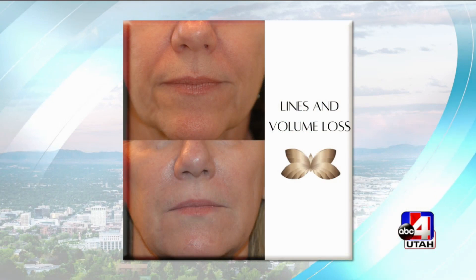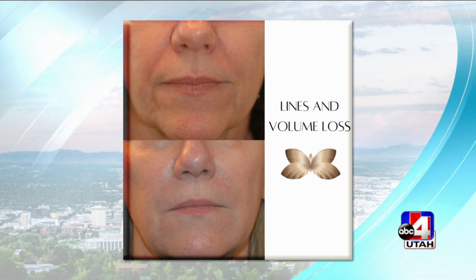What areas are people most concerned with when they come in? It kind of depends — everybody's a little bit different in their anatomy. But a lot of the common areas we treat are the cheeks, the lips, and under eyes, which are really popular right now. Looking at some before and after photos, this is the nasolabial folds on the sides of the nose and the marionette lines on the sides of the mouth — like smile lines.